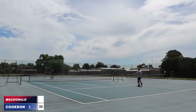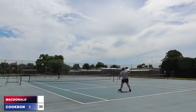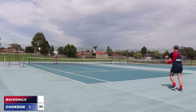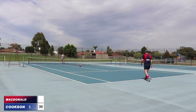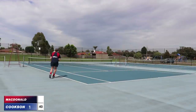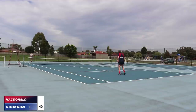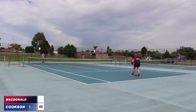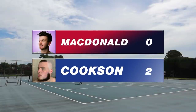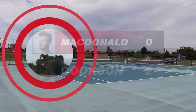Doing everything right. That little kick that drops just short of MacDonald is causing him all sorts of issues. 35-degree heat — the pace of the game is being taken out of it a little bit. MacDonald off the back foot, deep outside the baseline — that's just not going to cut it at this level. 40-love, Cookson up 1-0. This is an unbelievable start — he's one game away from closing it out. He's up 2-0.